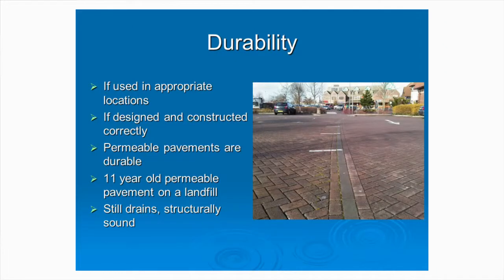Are they durable? Well, this is an 11-year-old permeable pavement on a landfill site — so the landfill is still settling, still degrading, there's movement. And that permeable pavement, when I took that photograph a couple of years ago, was still working effectively. There are bits of moss growing in some of the joints, but when it rains, the water just trickles away and finds a point where there isn't any moss. And more importantly, it's still structurally sound.